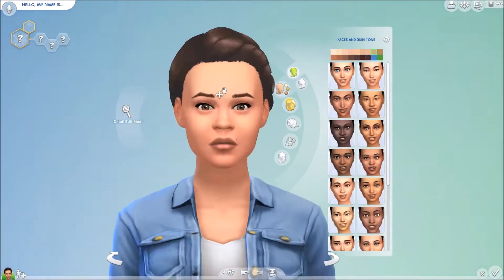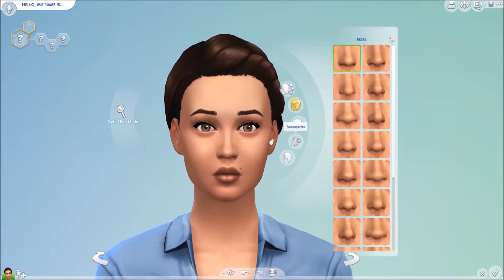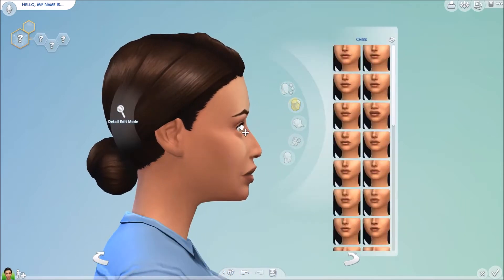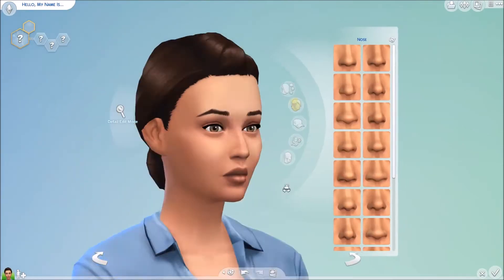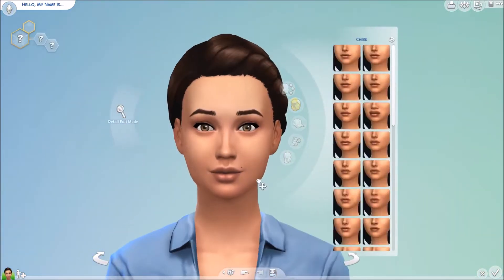Hello there! Today I am doing a collaboration with some other simmers. I will link all of them down below in the description, so you should go and check out their channels and their videos too.